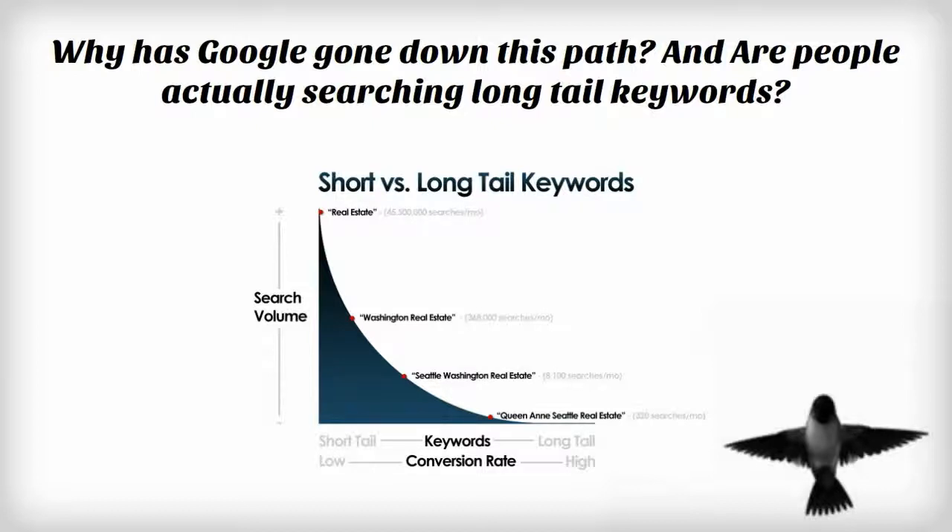Hummingbird will essentially focus on understanding long-tail keywords that are in a question or statement format and will effectively enhance the role that long-tail plays in search queries.